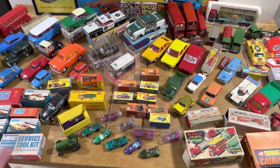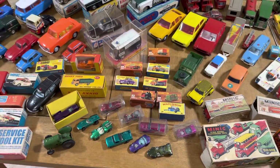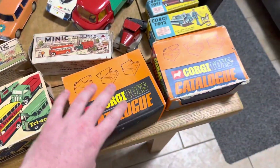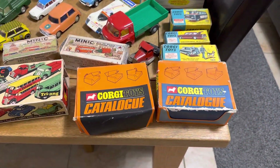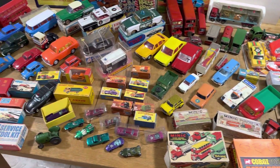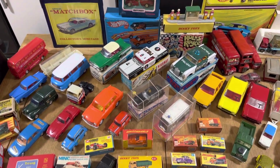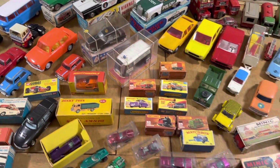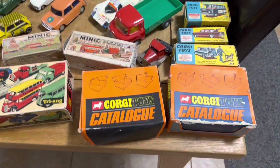I've got no plan for this video. There's a lot more stuff than what's on my kitchen table — I just set it all out. I'm going to take you through it because there's some amazing Corgi, Dinky, Redlines, Spot-On, Minic, and shop stock stuff. I've been doing this officially for about 13 years and the excitement never gets old — you never know what you're going to find.